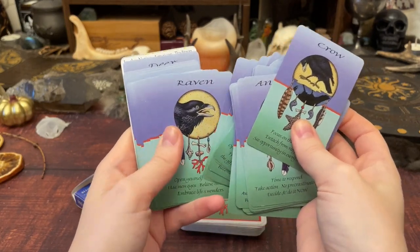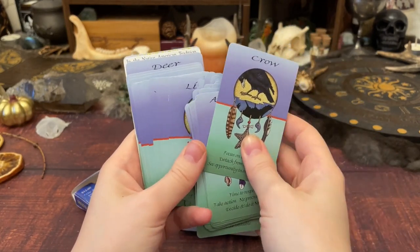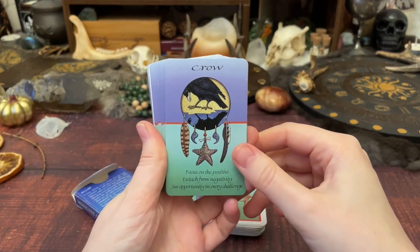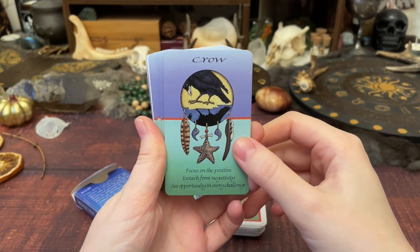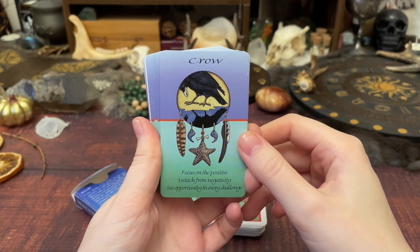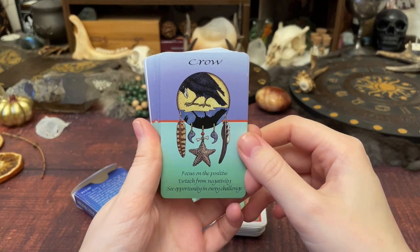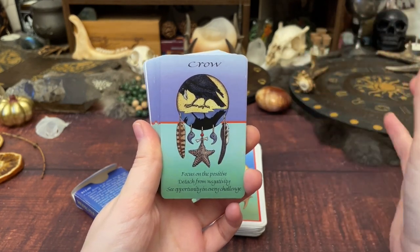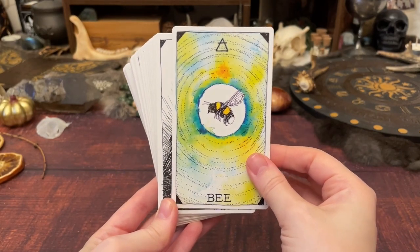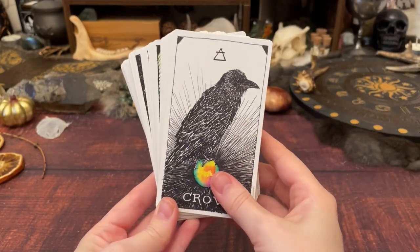A few of my key repeating animals from years of workings actually aren't in the mini version because they're from the revised edition. I was so excited to get it — I'm not sure I've been more excited about card-related things. Next we have the Wild Unknown Animal Spirit Oracle.